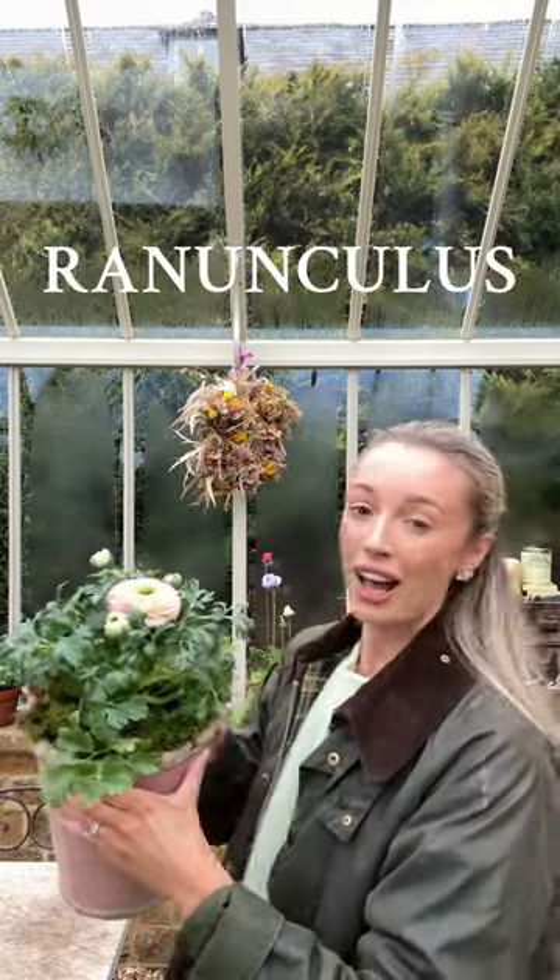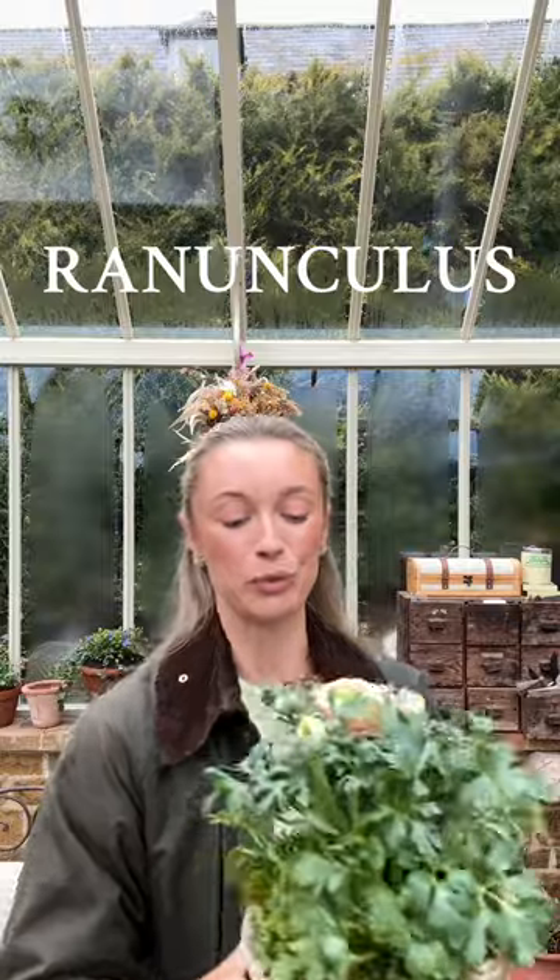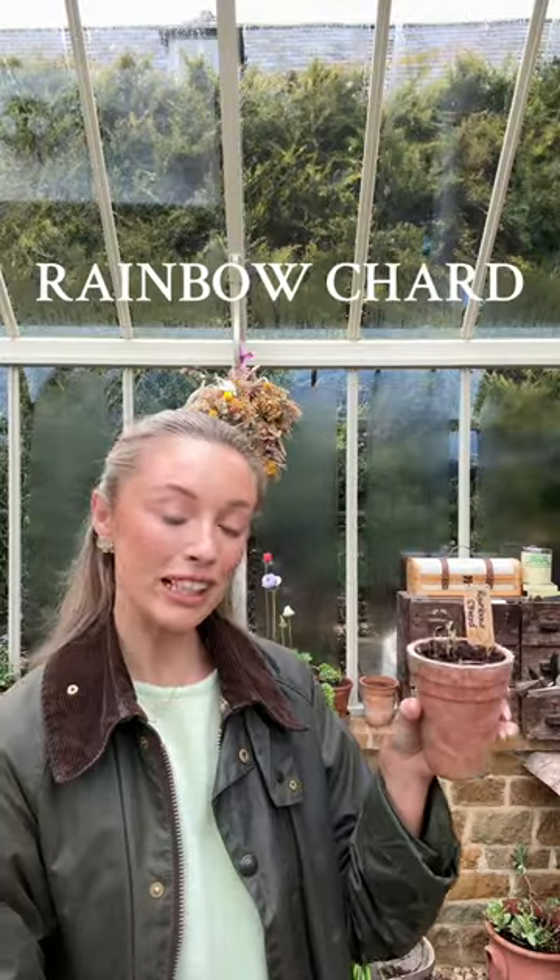I do have some looms as well. I just love ranunculus, they are so beautiful, and the colour of this one. Last but not least, rainbow chard. They're so good for you — you can eat them in a very similar way to how you would eat spinach. So those are my top five things that I'm growing in my greenhouse in March.